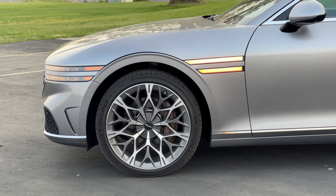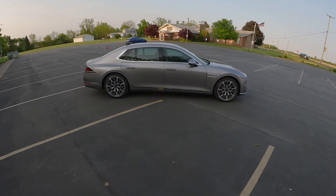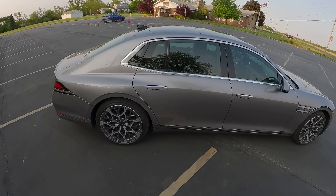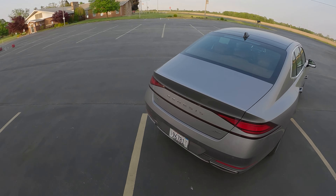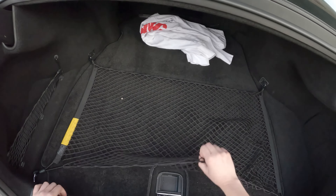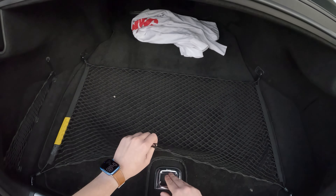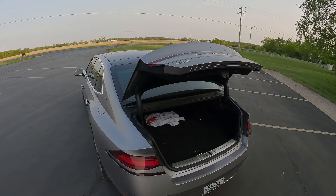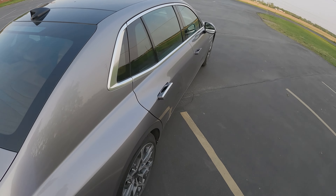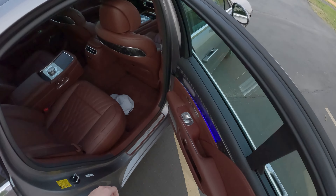Beautiful Genesis badging. When I saw the first iterations of these cars, I always thought they were trying to copy Bentley or Rolls-Royce, but I just can't get over how happy I am that Genesis is finally using some very unique design language. Let's take a look in the trunk, which is power-operated of course. We've got a luggage net and underneath it a goop kit and some other things. Nothing too interesting — I just wanted to show the operation of this trunk. Very nice and smooth.